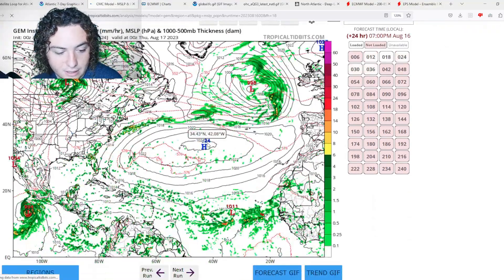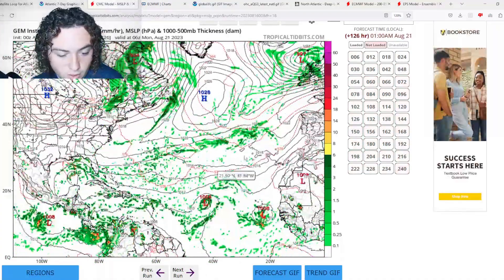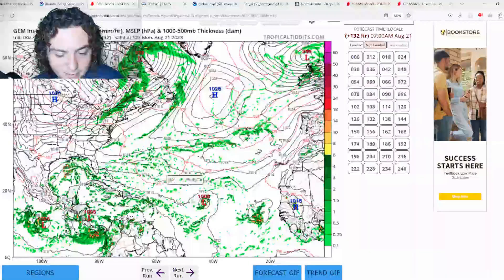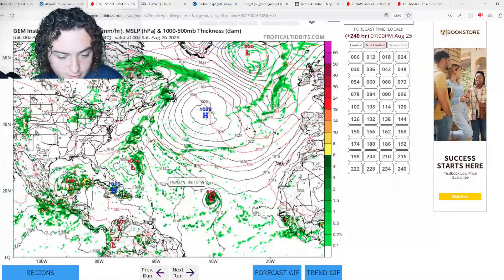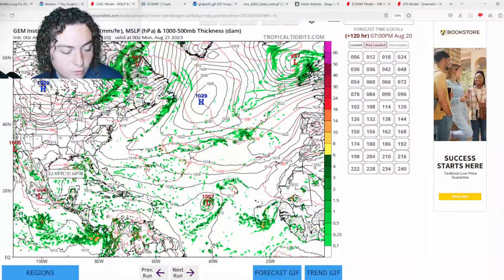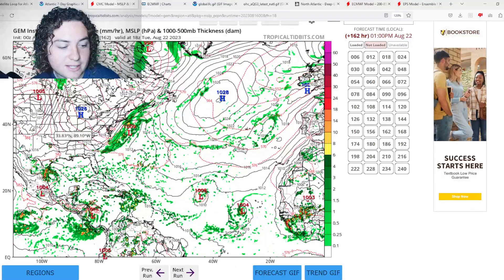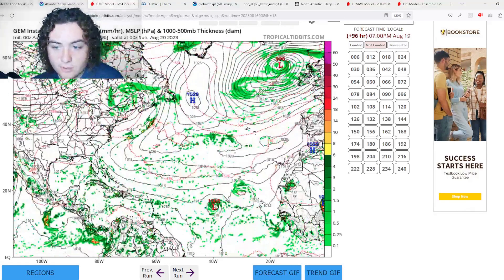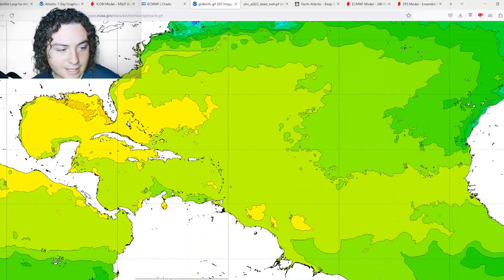The CMC model shows these systems organizing in the main development region, but then has them weakening fairly quickly before another wave comes off and strengthens into a hurricane. It also has the Gulf of Mexico tropical wave rapidly organizing and intensifying before making landfall near the Texas-Mexico border around 1004 millibars as a tropical storm. Every model is showing something different.